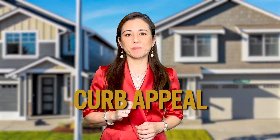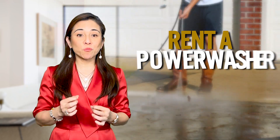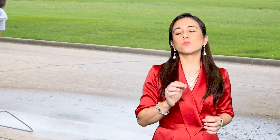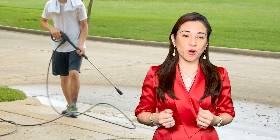Let's talk about curb appeal. It's important as it is the first impression that your buyer will see when they arrive at your home. The best thing that you can do is rent a power washer or have someone come and do the power washing for you. Either way, you want to wash years of dirt off of your driveway, off of your sidewalk, and off of your home.